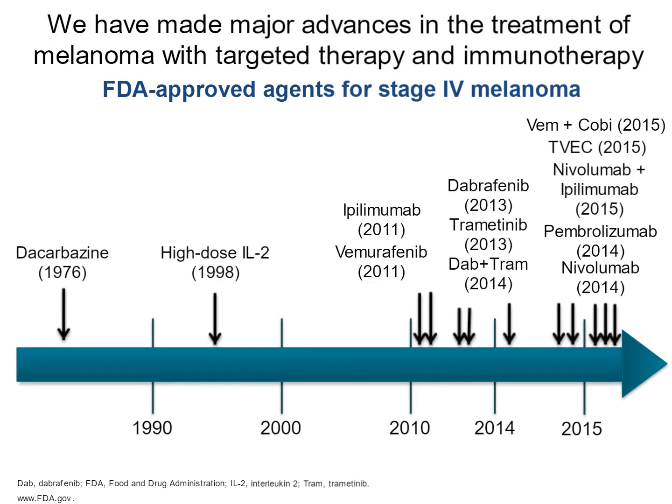We've made a fair number of real advances in the treatment of melanoma, both with targeted therapy and with immunotherapies. The first approved therapy for melanoma was dacarbazine. The results from this weren't great. The next one was actually a type of immunotherapy, high dose interleukin-2. Then around 2011 there was a real explosion of both immunotherapy and BRAF and MEK inhibitors applied to melanoma.